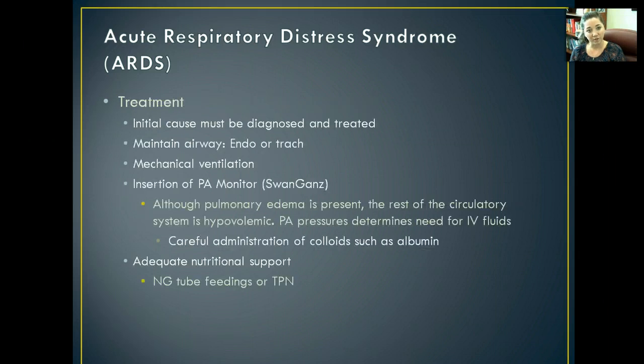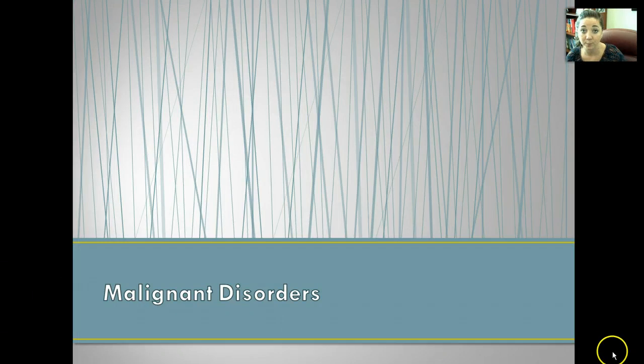You're not going to notice any evidence of left-sided heart failure in this condition. To treat it, we want to figure out the initial cause, diagnose it, and treat it quickly. We want to maintain their airway through an ET tube or tracheostomy, and put these patients on mechanical ventilation. They're probably going to be in the ICU and will likely have a Swan-Ganz catheter to monitor vital signs and ABGs regularly. Although pulmonary edema is present, the rest of the circulatory system is hypovolemic — all that fluid is entering the lung tissue and is not usable fluid in the circulatory system. NG tubes or TPN are usually used to help maintain their nutritional status.